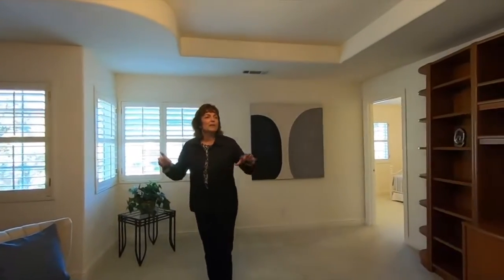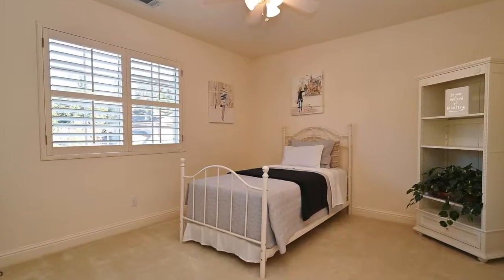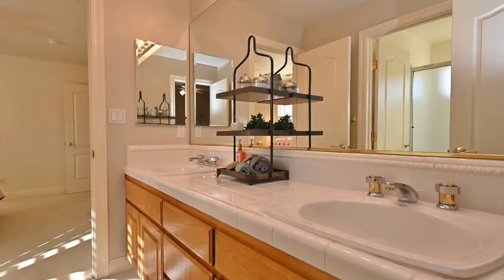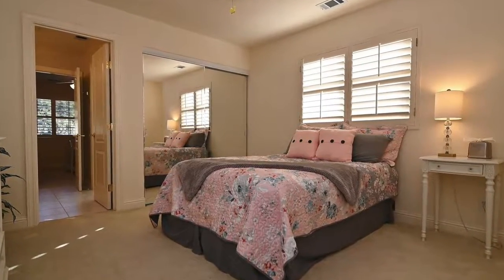Hey there, I hope you guys are enjoying the tour of this beautiful home. Here we are in one of my favorite spaces in this house — this is the beautiful bonus room. What I love about this space for families with children is that this bonus room is connected to two bedrooms with a bathroom, like a Jack and Jill, and it's separate. You can close off the doors and this is private space for your kids. This floor plan is wonderful for families with good size spaces.